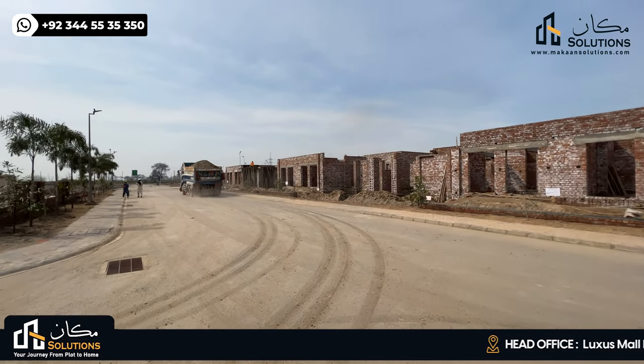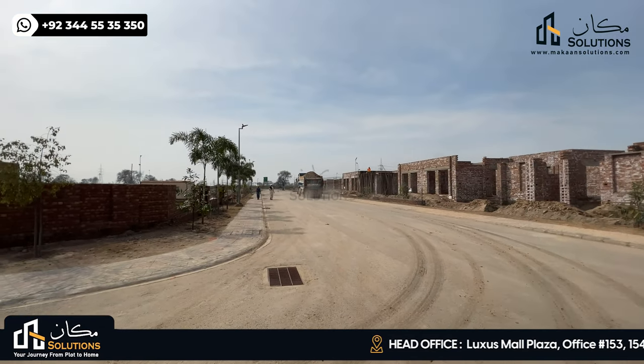Hello everyone, my name is Vaan Chilima. Welcome back to the video of Lahore Smart City, Walking Tale episode 22.